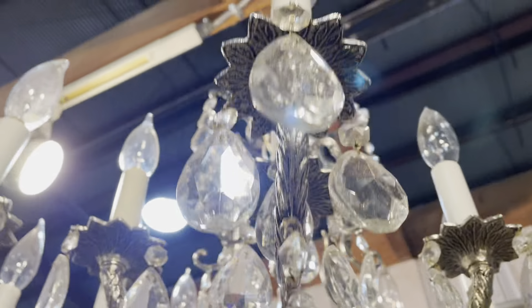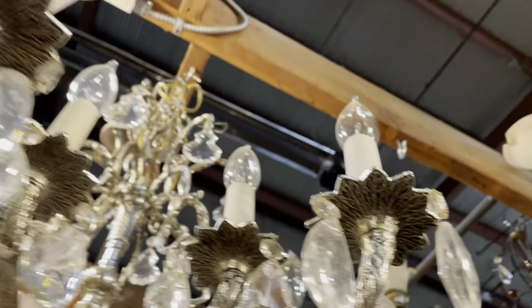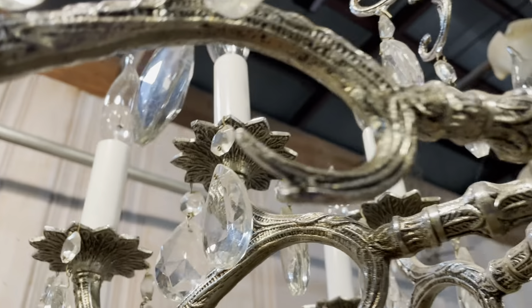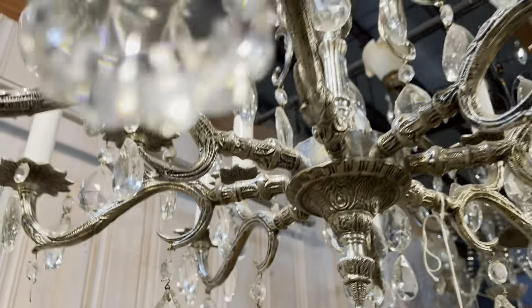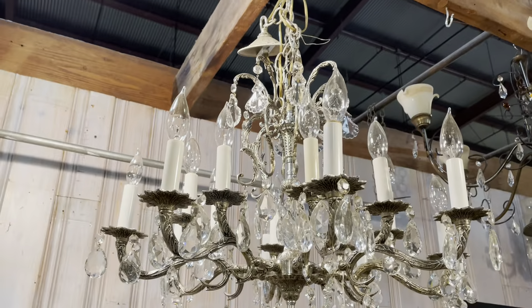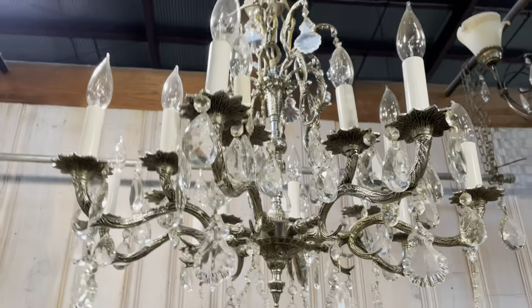Starting with this one — this chandelier is awesome. It's $960 and it is a rare nickel-plated cast brass chandelier. It's Spanish. Look at the frame, how delicate it is — I love how thin that center post is, and then check out all those different little — for lack of a better word, I'm going to call them twigs.